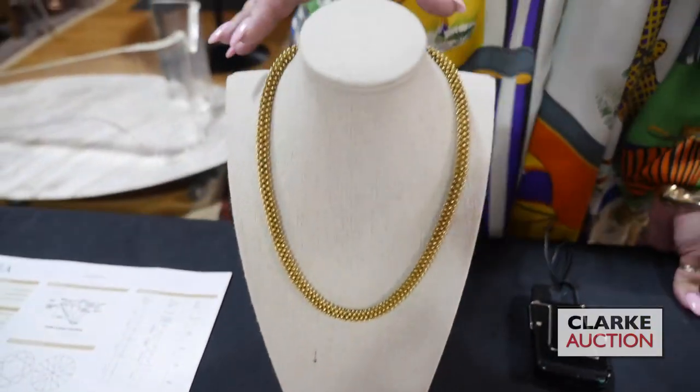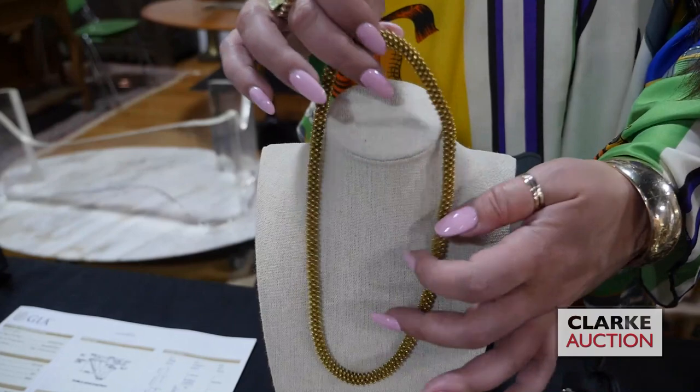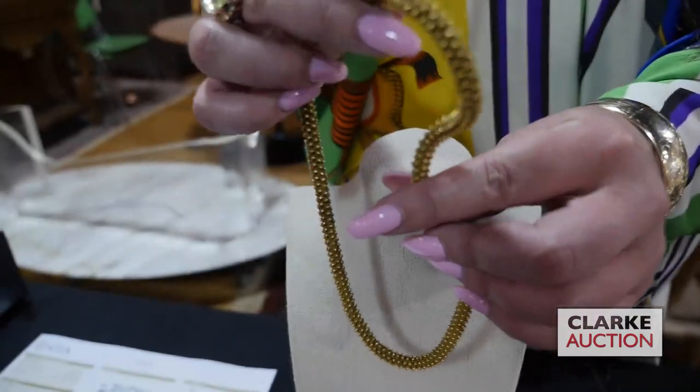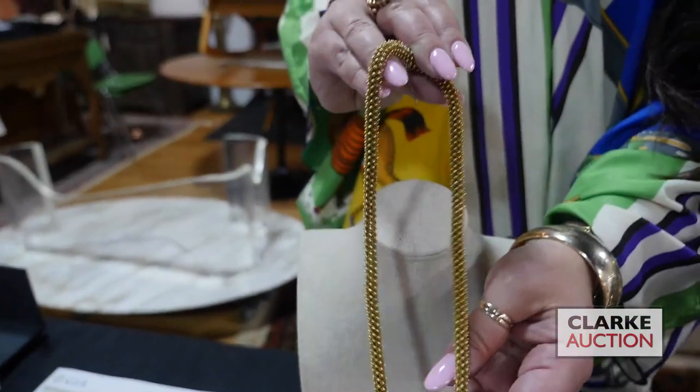We have this millefiori 18 karat gold necklace, really just beautifully crafted. I'm going to take this off for a minute so you can see the fluidity to how these necklaces were created. It's really just so nice, and this is estimated at two to three thousand.